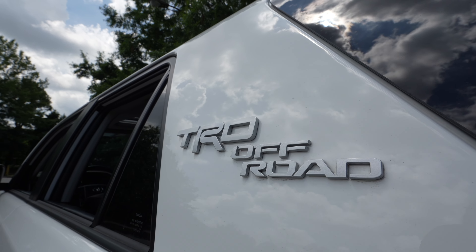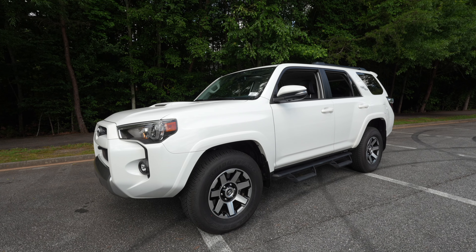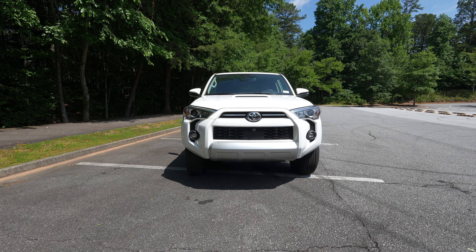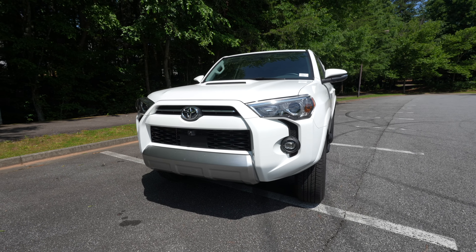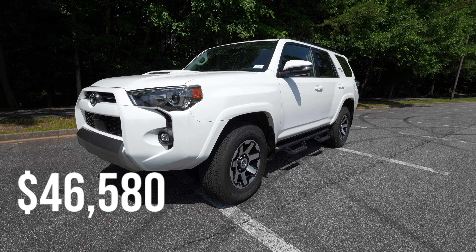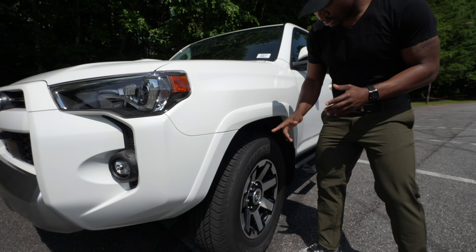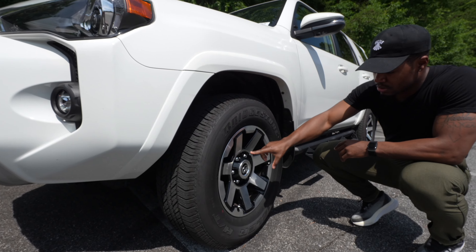Personally, my experience with this 4Runner was amazing — I actually liked it more than I thought I would. I wasn't the biggest fan of 4Runners, but I started realizing just how popular this vehicle really is. The one I have here has a starting MSRP of $46,580, and the color is Ice Cap, which is an interesting name. I kind of like it — it's white, but they call it Ice Cap.